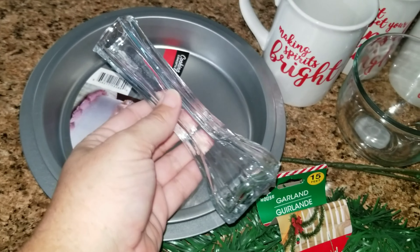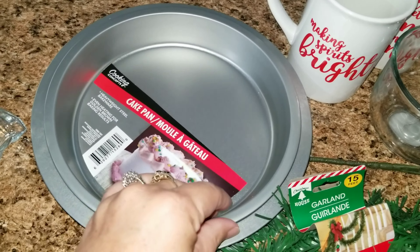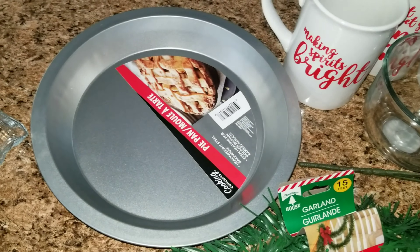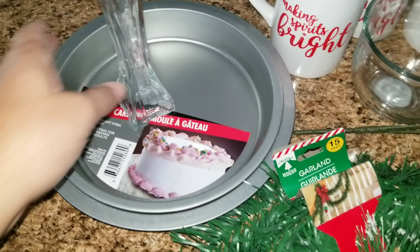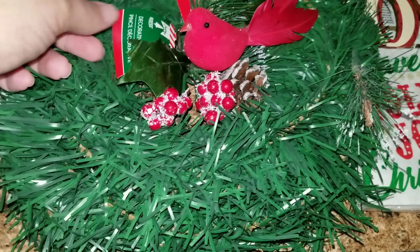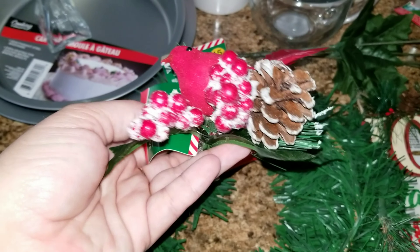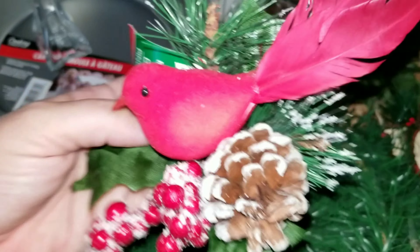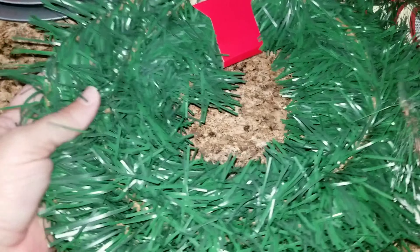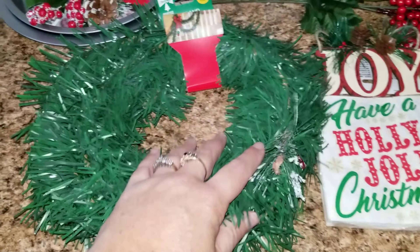This is everything that I purchased. I have this little vase, a cake pan, and a pie pan. Next I have this little bird — so cute — in some greenery with some berries and a pine cone. Isn't that so pretty? And then I also picked up some of this garland, so hopefully we can use all of that.